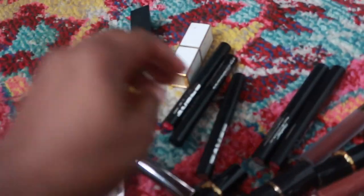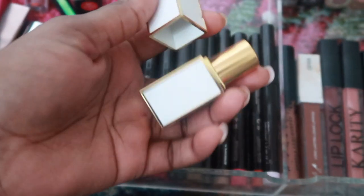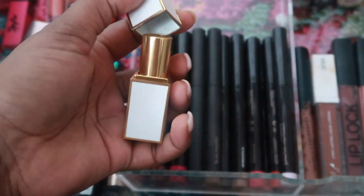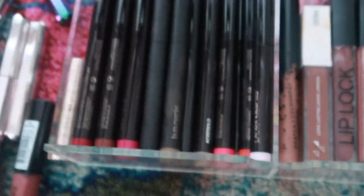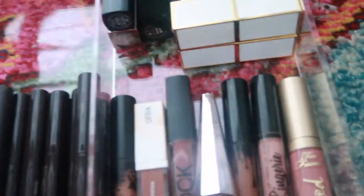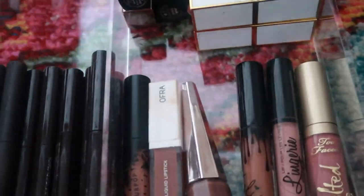This is really old from Tarte so I'm going to get rid of it. This is actually pretty old but I can't get rid of it because it's so expensive, so I'm going to keep it — it's more of a nostalgic thing. This is another Tom Ford — they're both nude — and I kind of don't really like this either. Honestly, I'm not a big fan.